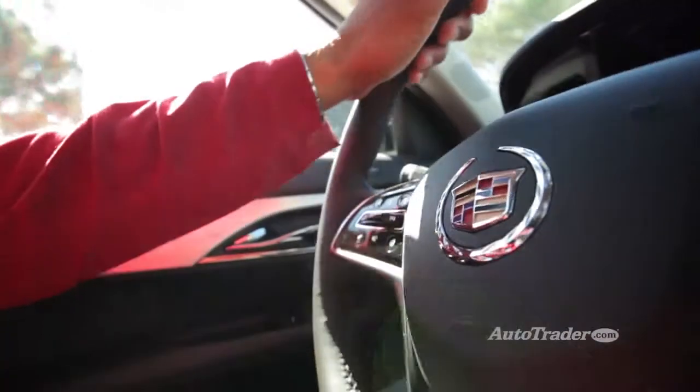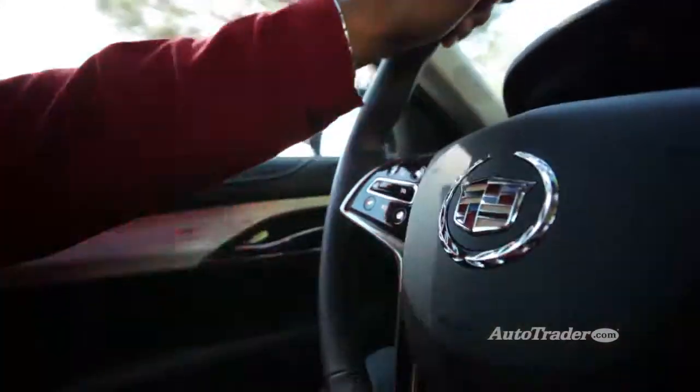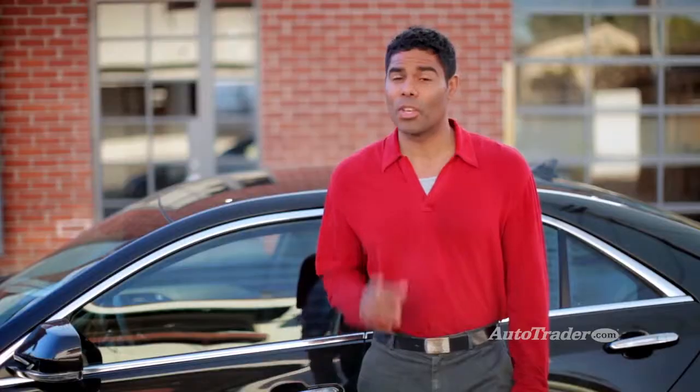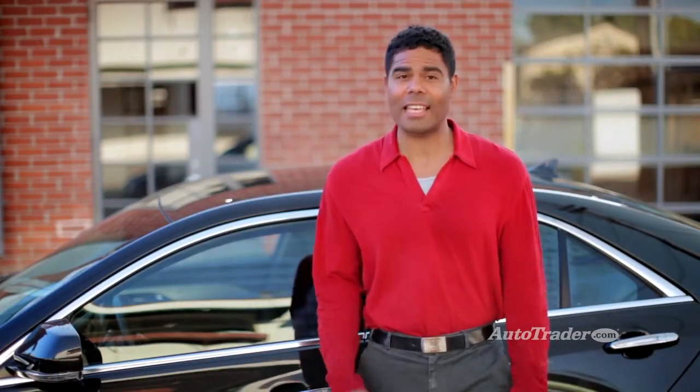The cool thing about the ATS is that it's globally competitive — a true alternative to European performance cars. If you're looking for a compact sports sedan, you owe yourself a test drive of Cadillac's latest.